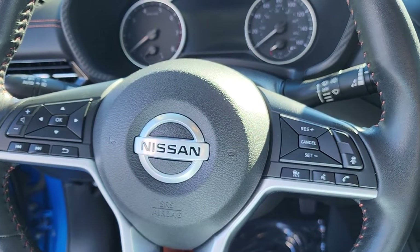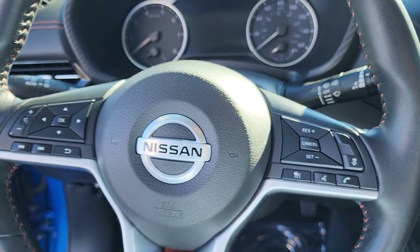It does have forward and rear emergency braking, blind spot monitoring, as well as automatic headlights.